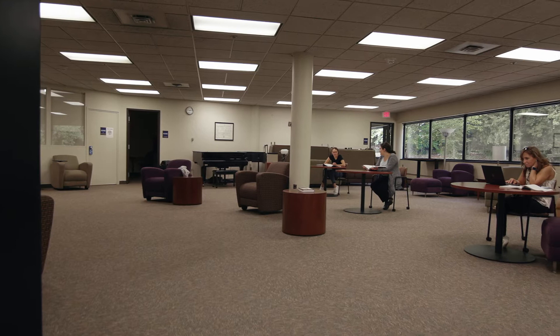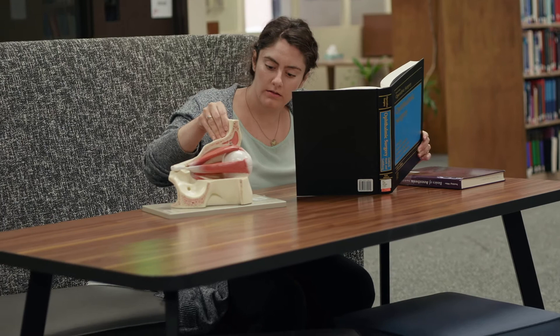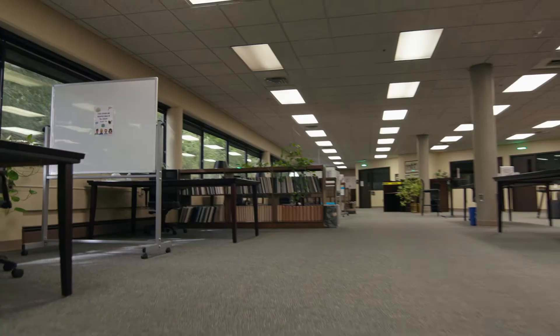Our library is open 24/7 and students usually get plenty of printing credit. This is just one place to study among other individual or small group study rooms throughout campus.